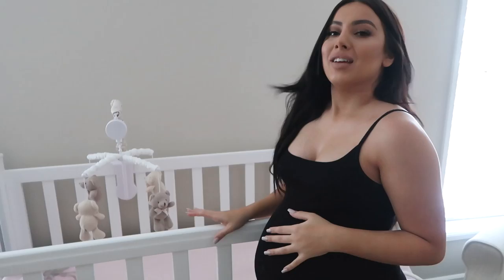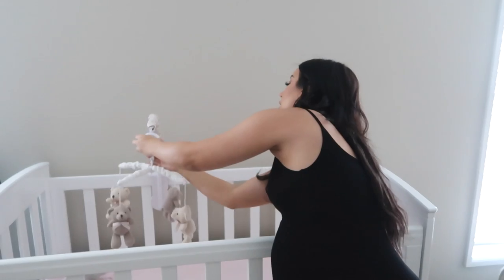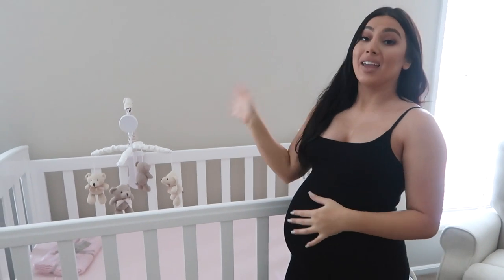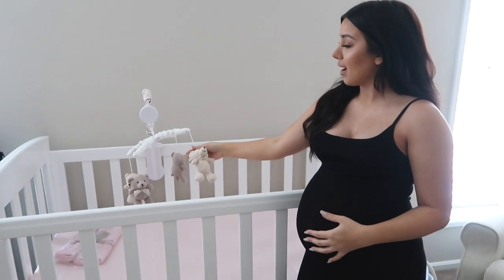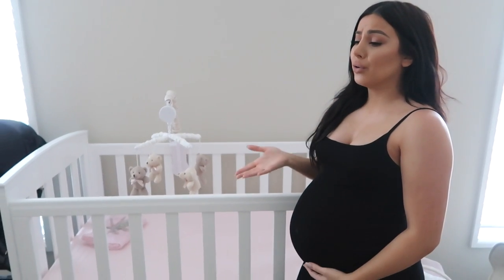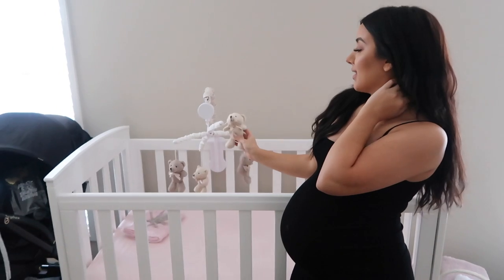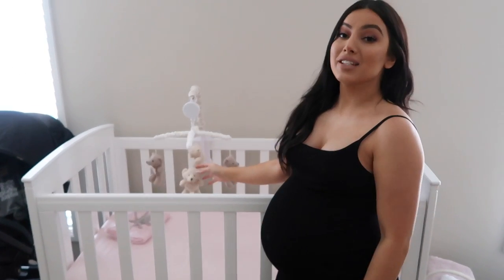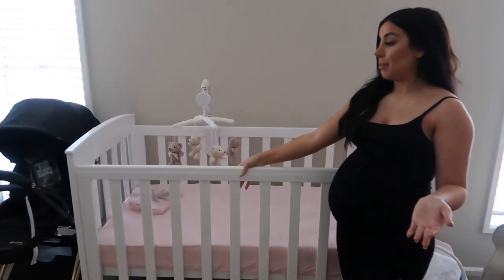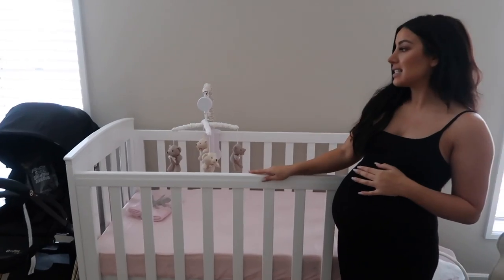Come closer and you can see her little mobile — let me show you how cute the song is. [mobile plays] I just think it's so cute! Does anyone remember this song from when they were a baby? I remember it so clearly. I saw this mobile in store when I was only about two or three months pregnant and it was one of the first things I bought — the little teddies are just so cute. The cot is also by Bebe Care from C&P Baby.